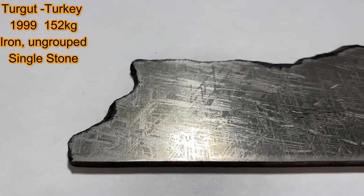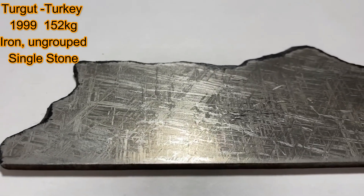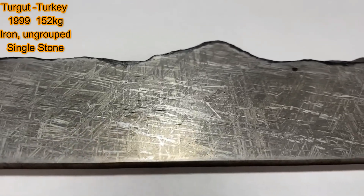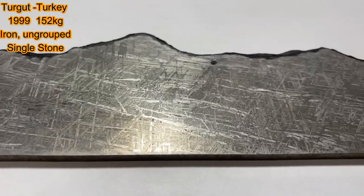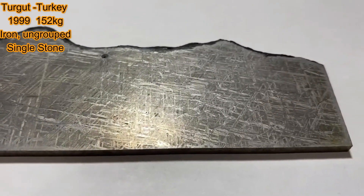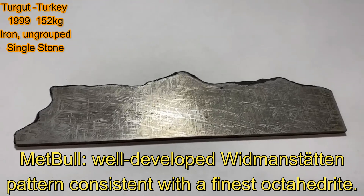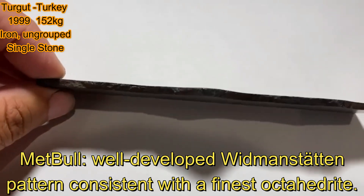This is an ungrouped iron. If I remember the story correctly, it sat in a garden for about a decade before it was finally brought to science's attention and formally classified. That's noted in the MetBull — that's one of the reasons it's not a well-known iron. I didn't have confidence it would be stable, so if I was going to invest in this piece for myself or inventory, I really wanted it to be stable.